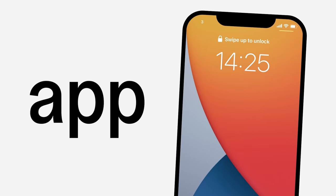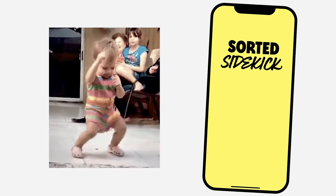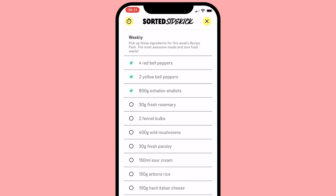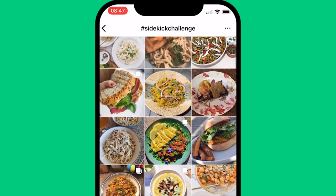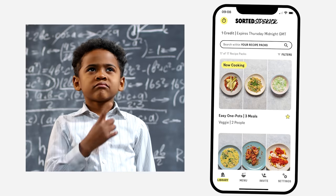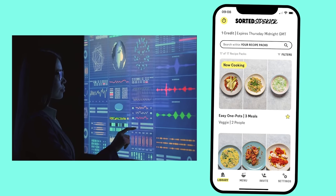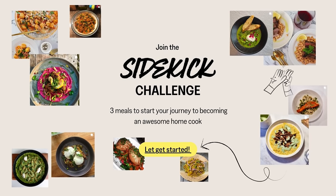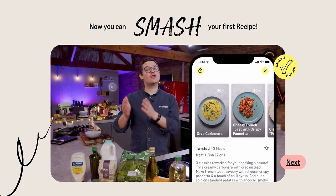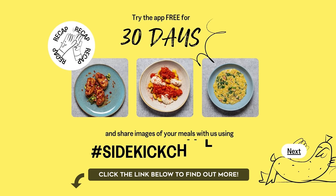We have an app called Sidekick, and we bang on about it a lot because we think it's really good. It gets three phenomenal, easy-to-make dinners from just one shopping list of ingredients, and thousands of you are already using it. It's completely free for 30 days — to make the most of that trial we've put together the Sidekick Challenge: three meals is all it takes, and we explain everything in a full run-through demo of the app. Click the link below to find out everything.